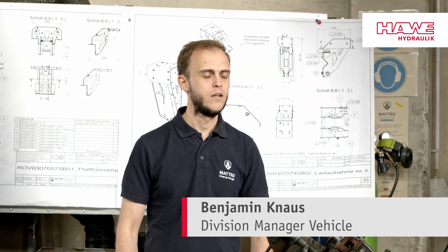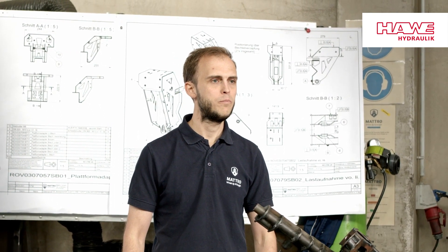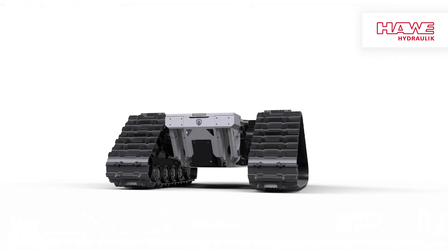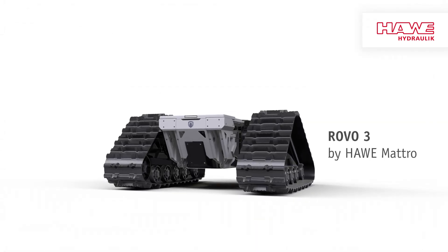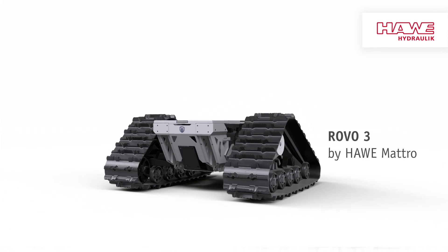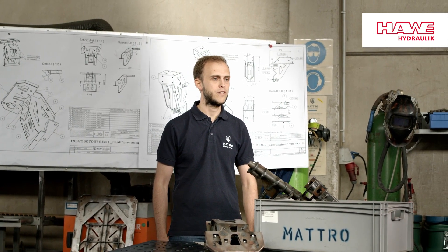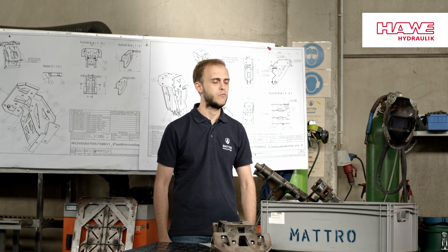Hello and welcome. We are Matro from Tyrol and this is the Robo3, our universal and compact robot platform for all possible and impossible tasks in rough terrain. You can tell that the Robo3 comes from the mountains — it is tough, strong in performance, and with its electric drive, climate neutral on the road. Would you like to take our platform for a ride? Then come with us.